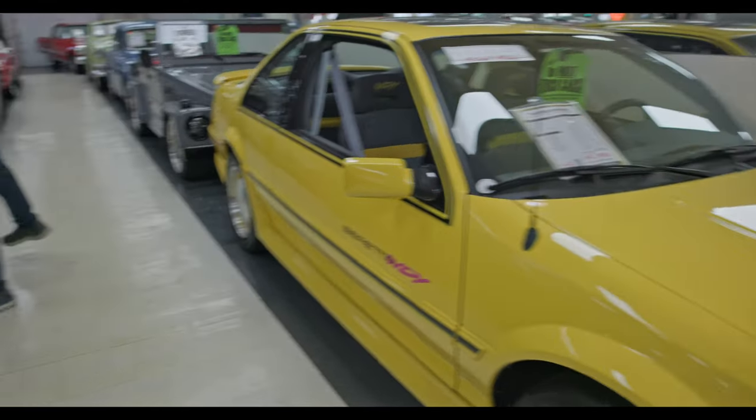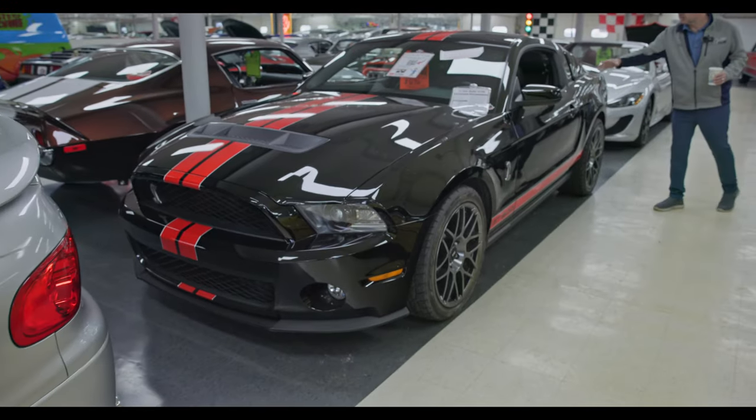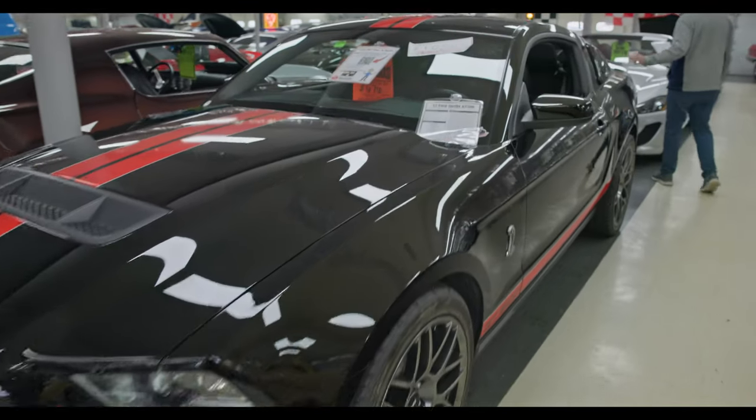We got a 2012 Shelby GT 500. I love the black with the red striping — it even matches the interior, there's red striping across the seats. Those things sound great, they're quick.